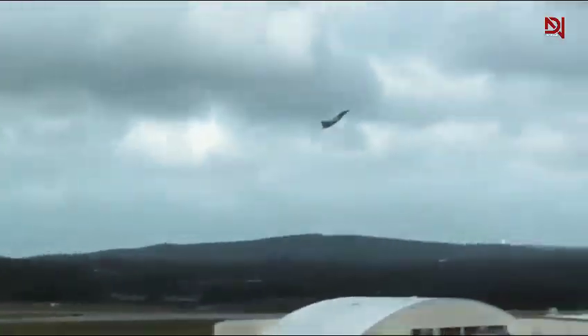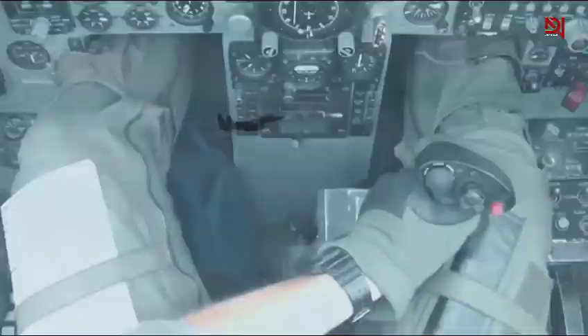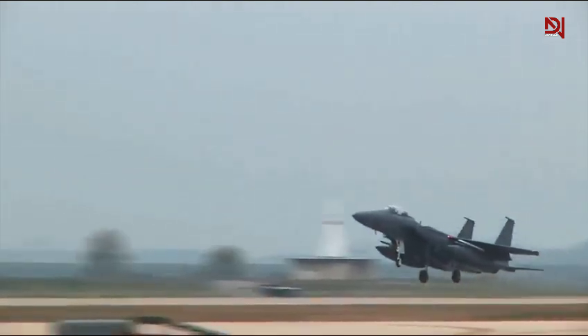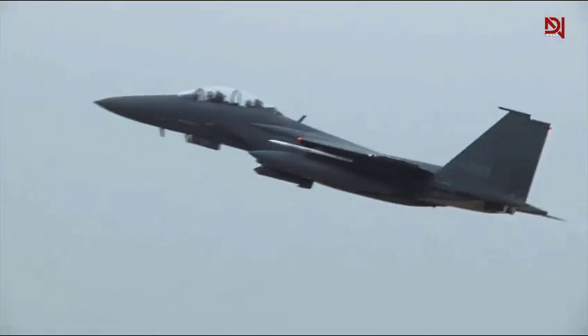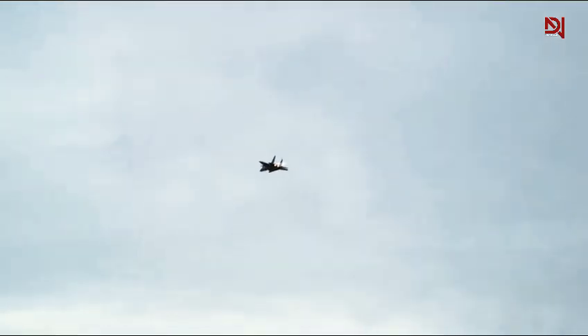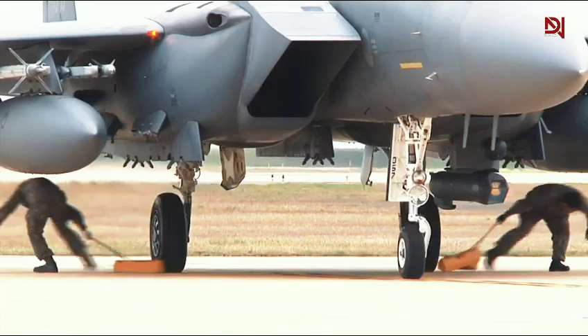The Air Force's requirements for this new fighter were ambitious and forward-thinking. The F-15 was designed to attack multiple enemy targets simultaneously from distances of up to 100 miles, a significant leap in capability over its predecessors. This long-range engagement ability, coupled with advanced avionics and radar systems, set the F-15 apart from contemporary fighters. Central to the F-15's combat effectiveness was its state-of-the-art avionics suite, allowing pilots to detect and engage enemy aircraft with unprecedented precision at extended ranges.